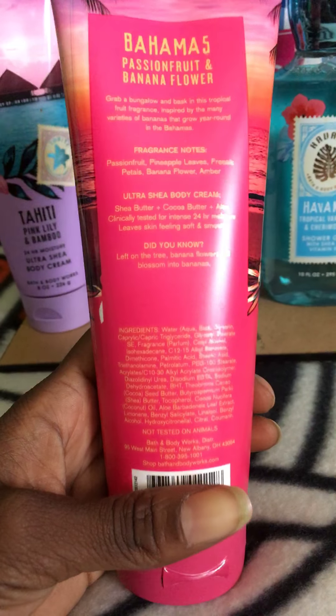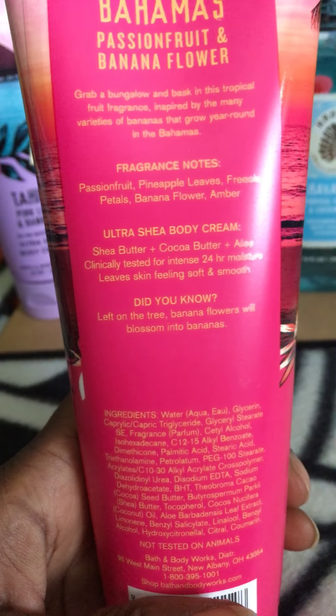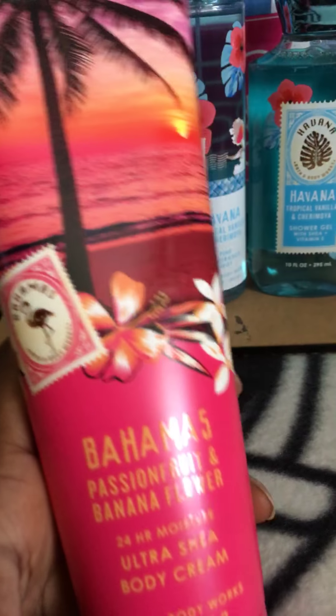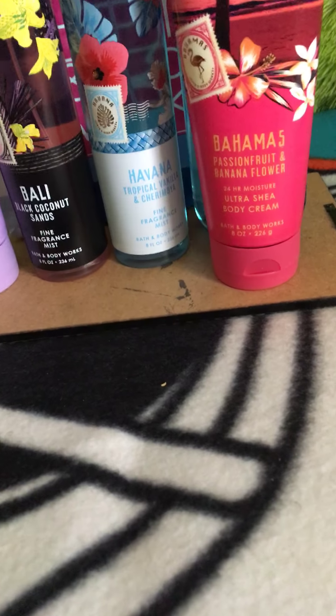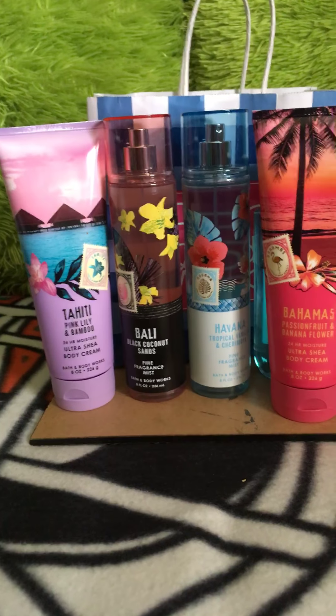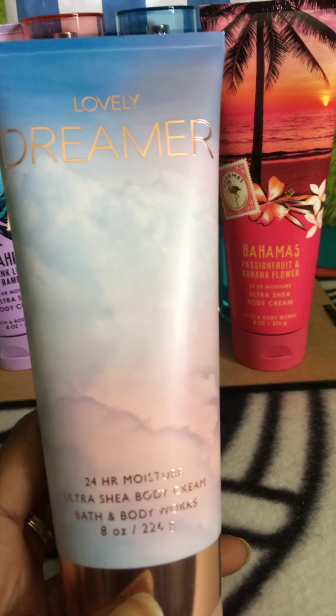I also picked up Bahama Passion Fruit and Banana Flower — the only thing I'm missing from this collection, like I said, is the shower gel. The scent notes are passion fruit, pineapple leaves, freesia petals, banana flowers, and amber. I'm in love with this scent; out of the whole collection this is my favorite. It kind of smells like the Aloha Passion Fruit Kiwi Passion Fruit, as I mentioned in my previous video, so I'm loving that.